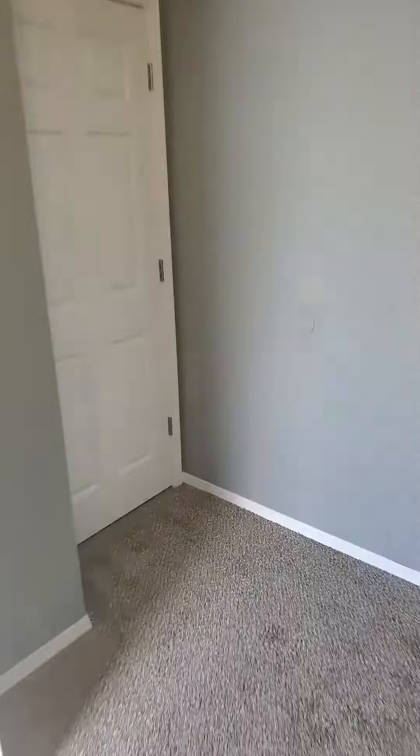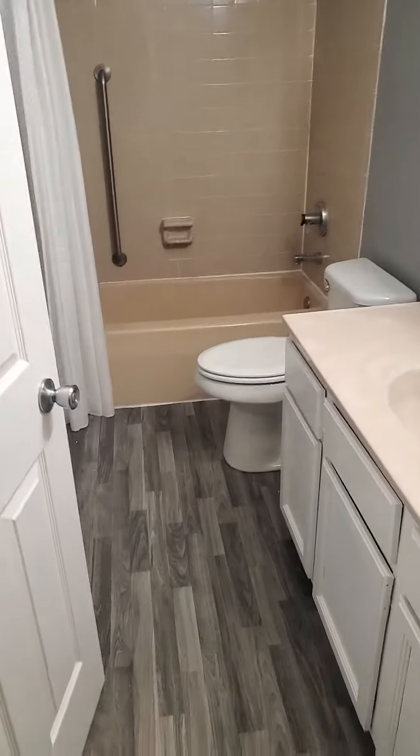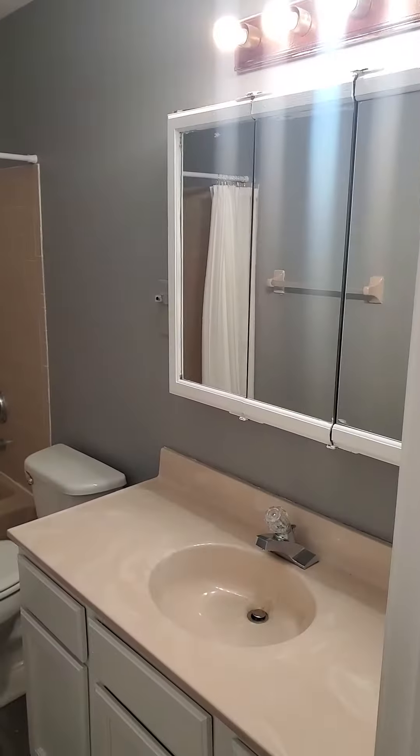Our last stop is going to be the bathroom, which is located pretty close to all the bedrooms.